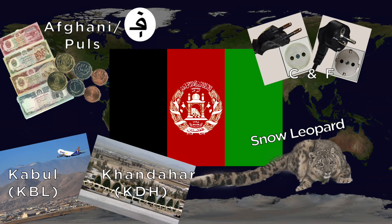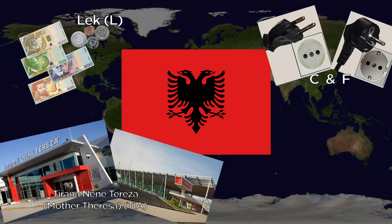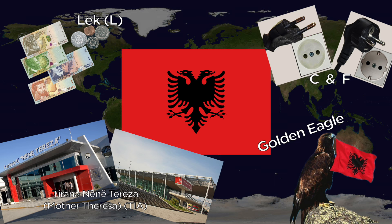Albania's currency is the Lek, subdivided into Kindarke. They use the C and F outlets. The main international airport is Tirana Nene Teresa, or Mother Teresa International. The national animal is the Golden Eagle.